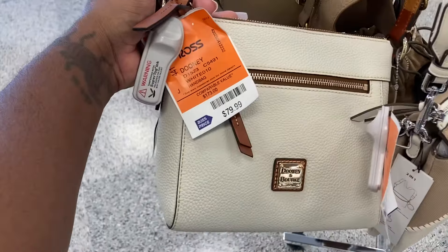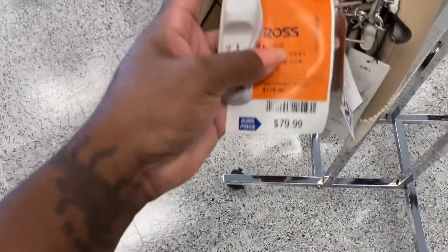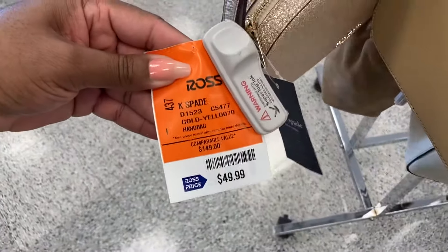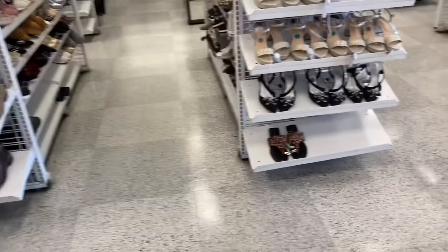I found another Dooney — $79. The Michael Kors, I had one of these before. How much did I want for this? $79. It looks like the prices went up. This one is $49, this is Kate Spade. All right, let's see. They have some shoes. I came over here to look at these boots.